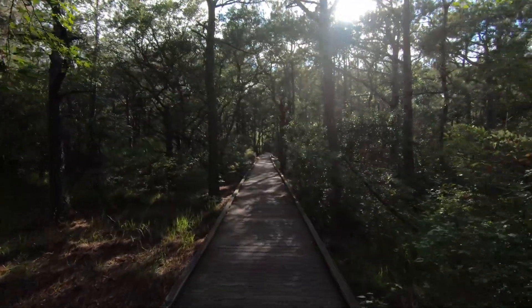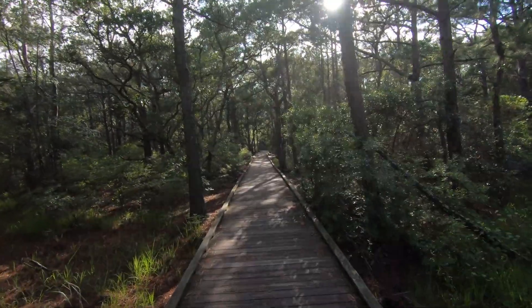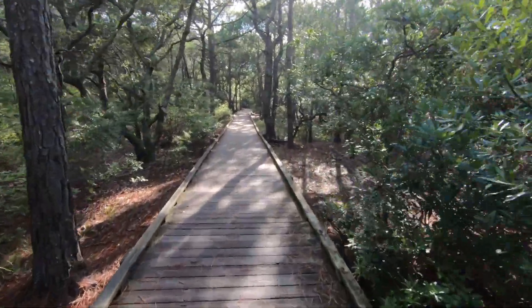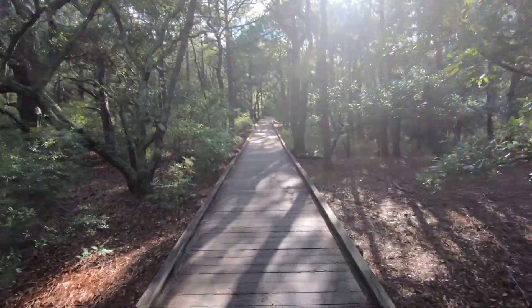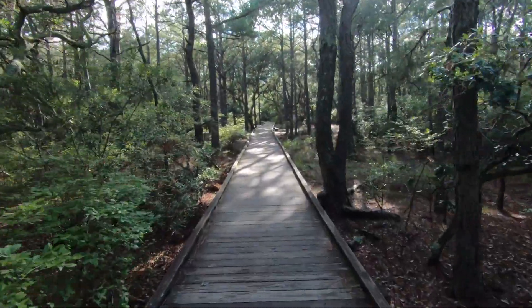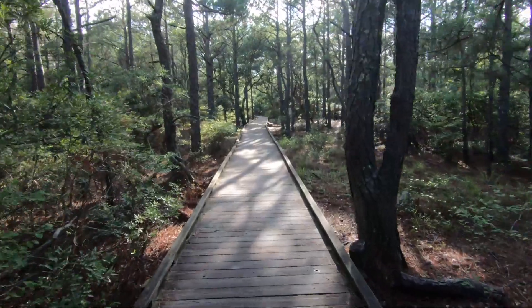The gate is there because of wild horses. This area, Corolla, is known for its wild horses. You can sometimes find them, so we'll see if on this adventure we can find one or a whole herd of them, which would be cool.